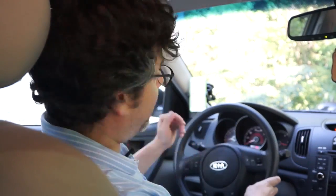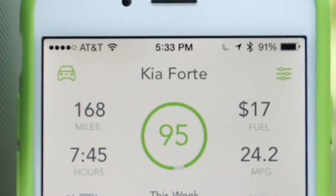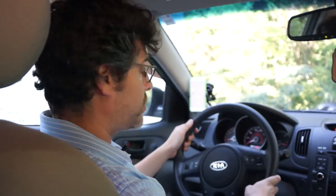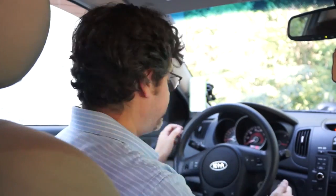The app will show you that you're currently driving and actually shows your location. As you drive, it gives you a score based on how well you're actually doing in terms of gas efficiency. The Automatic is set up to show you a couple of different things. First of all, it'll show you where you parked. It'll show you your gas efficiency. The little beeps will actually warn you when you're accelerating too fast or braking too hard, both of which affect your gas efficiency.